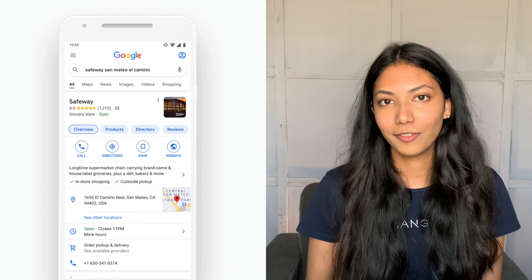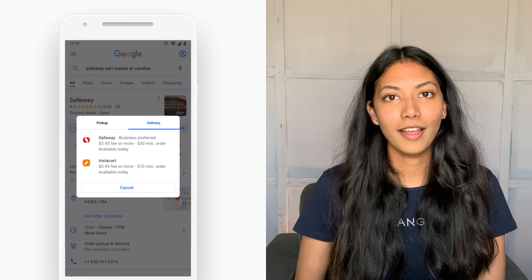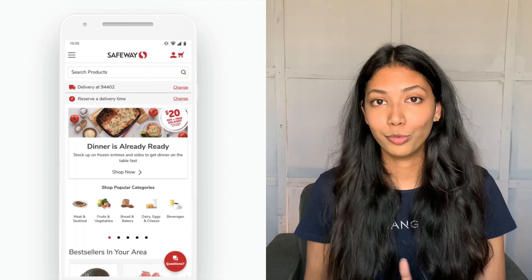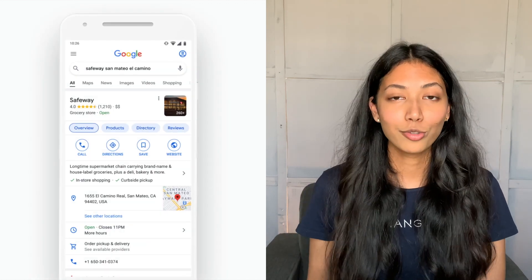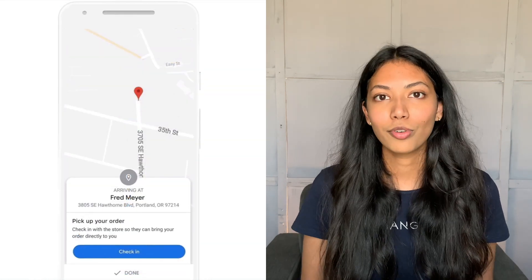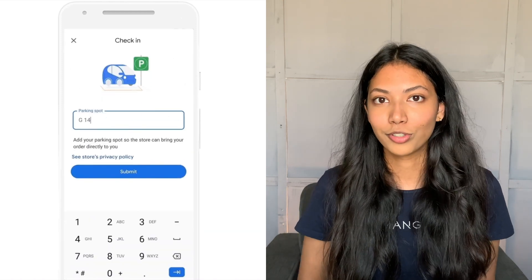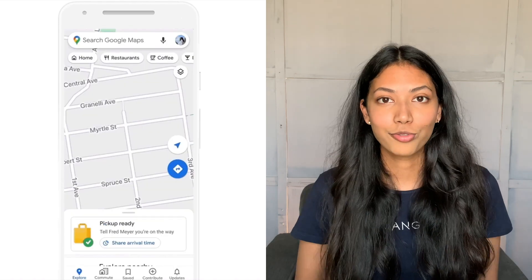The last improvement I want to talk about is curbside delivery. Google Maps now allows you to order deliveries and find the closest grocery store to your location. As your groceries are being prepared, it lets you know when to leave to pick them up. As you're on the way, it also notifies the store so they can prioritize your order and have it ready on time — a really efficient way to buy groceries.